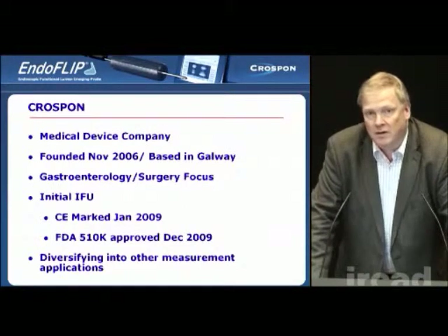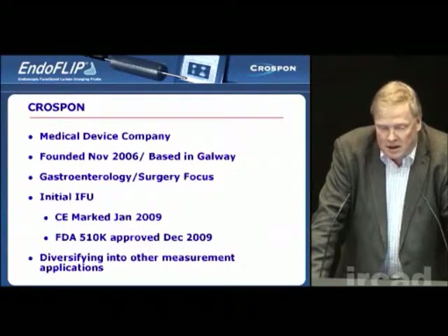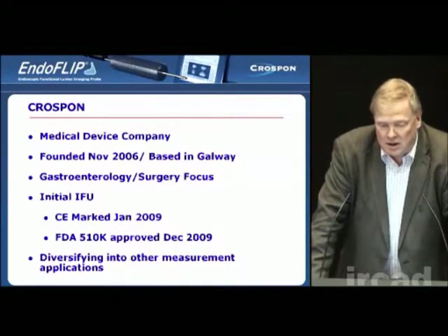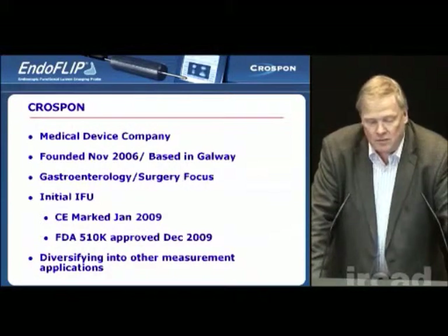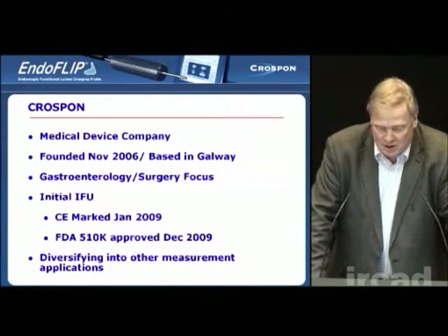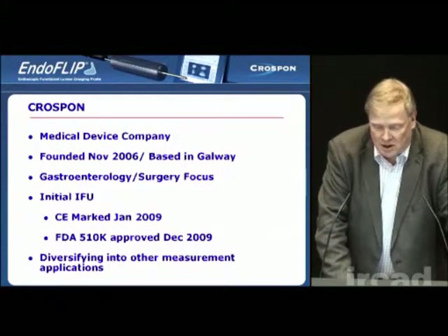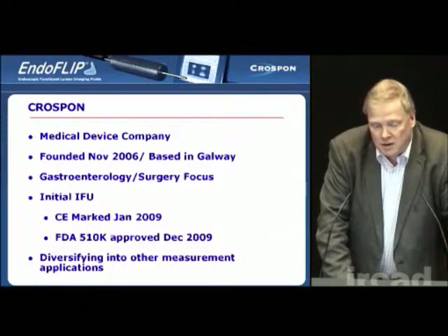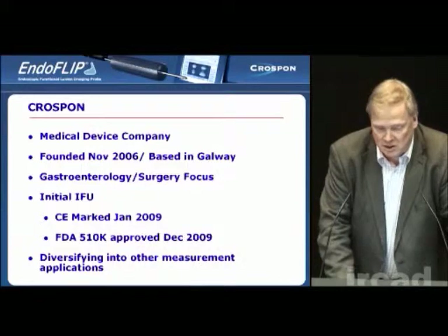CrossBond was founded in November 2006 and we're based in Galway, Ireland. Our primary focus is in gastroenterology and gastrosurgery. Our product has been out for a couple of years now. It was CE marked in January 2009 and it was 510K approved in the U.S. in December 2009. The technology is a multipurpose imaging technology and we're currently looking to diversify that into other measurement applications beyond the gastrointestinal tract.